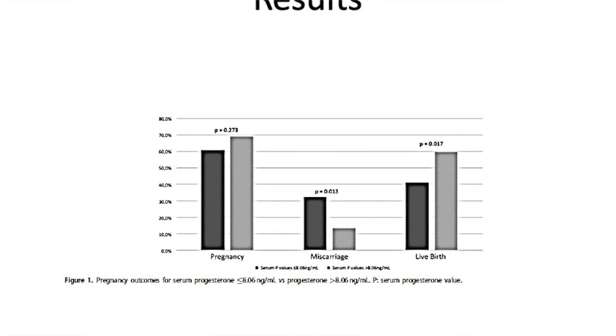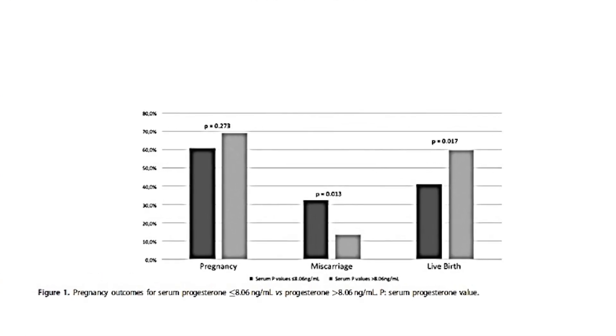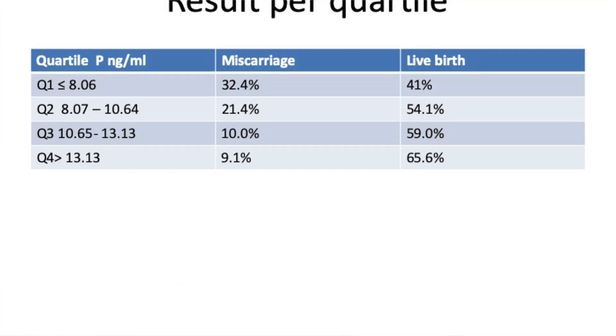They cancelled the cycle if estrogen levels were very low, if endometrium thickness was less than five millimetres, or if progesterone was less than five nanograms per ml. The results were then divided into quartiles based on progesterone levels in nanograms per ml.